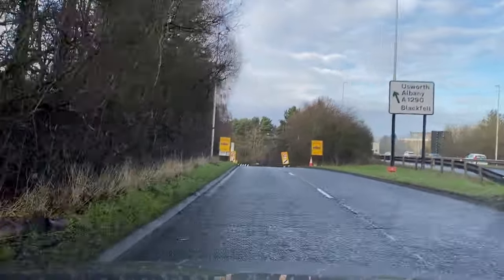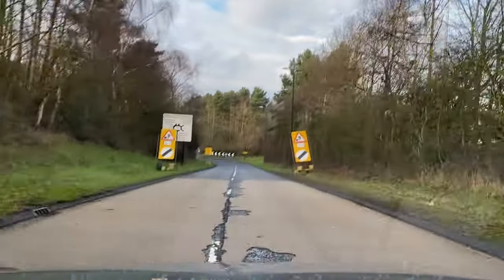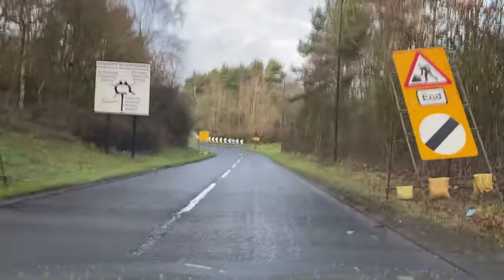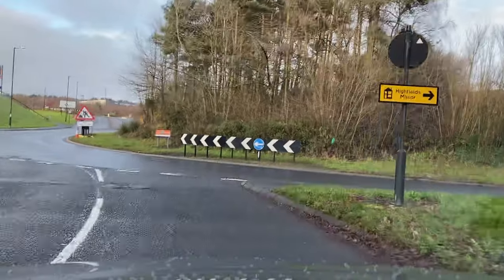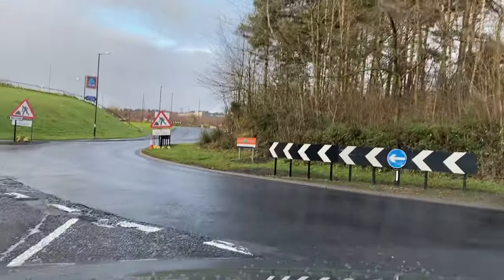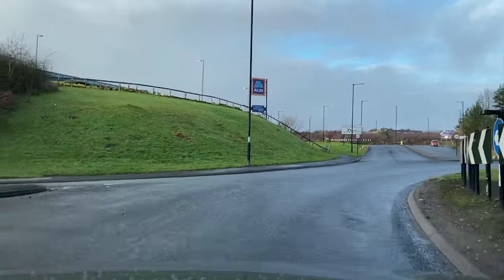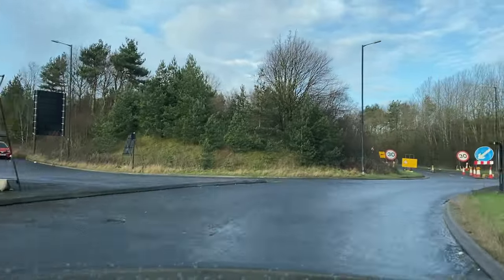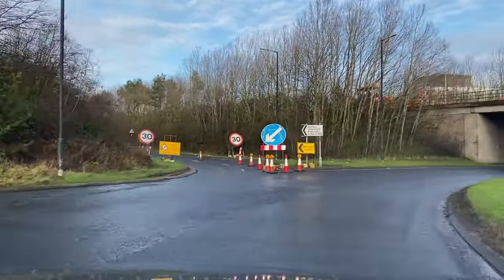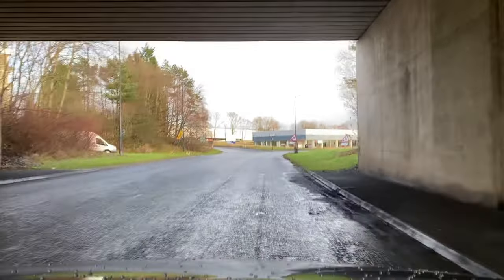Turning right at this roundabout — centre mirror, right mirror, right hand signal. New speed limit sign. I'm taking one, two, three, four — fifth exit of this one. I'm keeping myself nice and close to the roundabout as I pull out. Nice and close: one exit past, there's two, there's three, keeping in close to the roundabout, there's four ahead of us to the left.